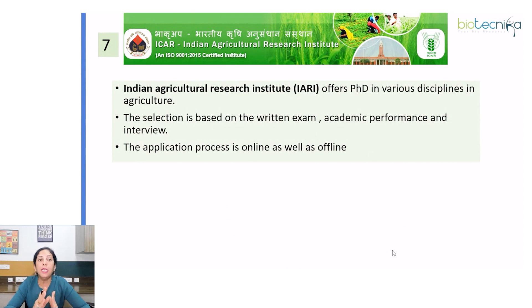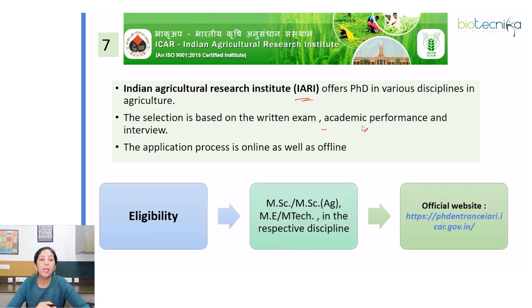Next is the Indian Agricultural Research Institute (IARI), which offers PhD in various disciplines in agriculture. Selection is based on a written exam, academic performance, and interview. The application process is both online and offline. Disciplines offered include agricultural economics, agricultural physics, agricultural statistics, biochemistry, bioinformatics, molecular biology, plant pathology, plant physiology, genetics and plant breeding, and environmental sciences. Eligibility is MSc, MSc Agriculture, ME, or M.Tech in the respective disciplines. Check the official website for eligibility by discipline.